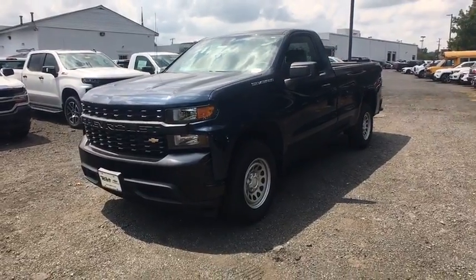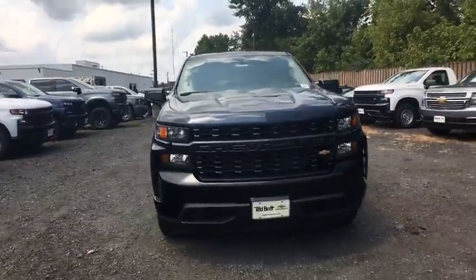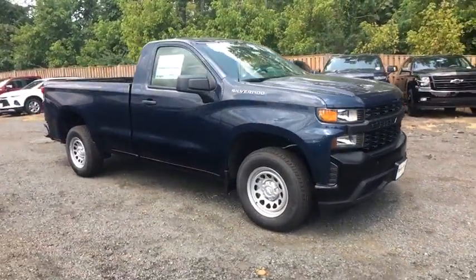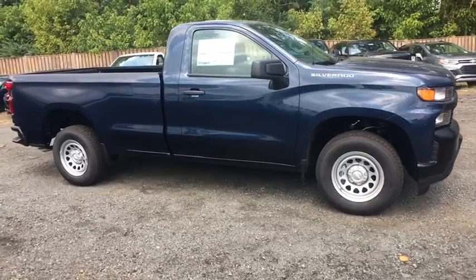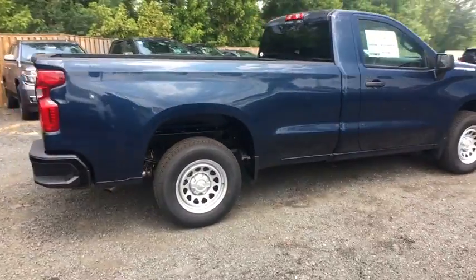Stop by and take a look at the 2019 Chevrolet Silverado 1500 Crew Cab. Thanks to its rigid frame and advanced construction techniques, the Chevrolet Silverado 1500 Crew Cab offers a markedly better ride and handling combination than many of its competitors.